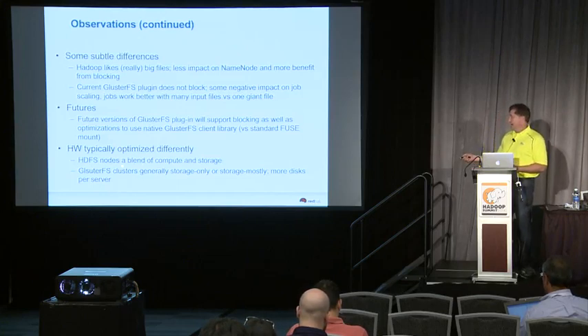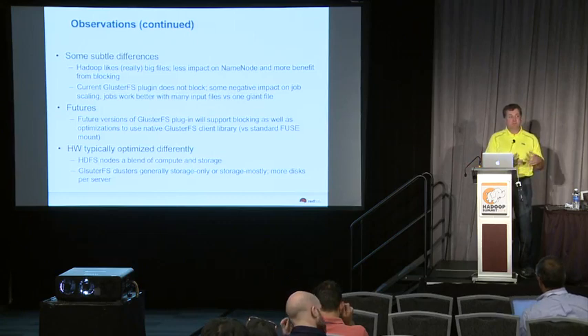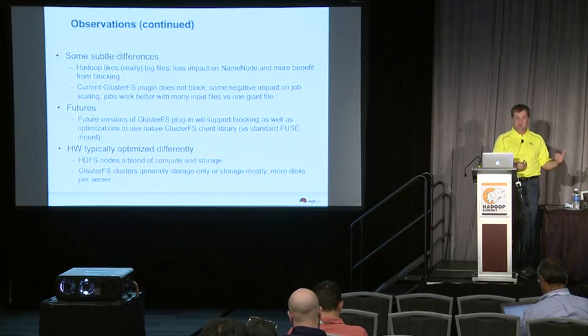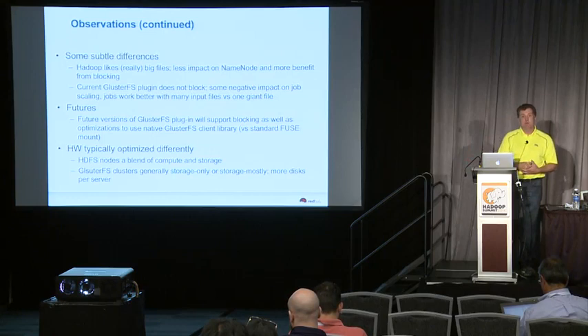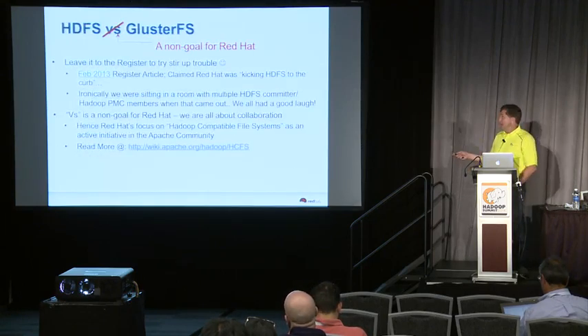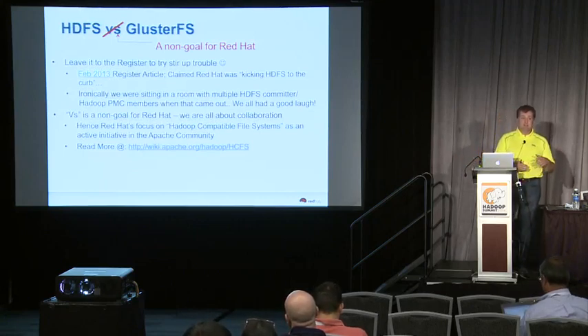Since you're combining compute and storage, Gluster itself doesn't require much CPU to implement its protocol, so it can typically live with less CPU and more storage. When you put Hadoop on it, you would want to put it on more like a typical Hadoop node. And it's not a goal for Red Hat to say HDFS is bad and Gluster is good — they're both good for different things.